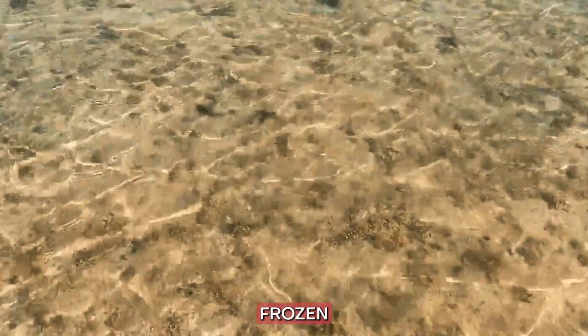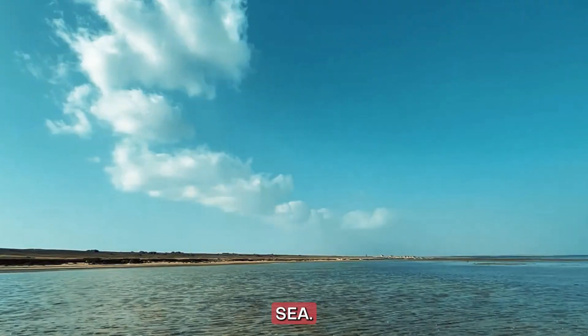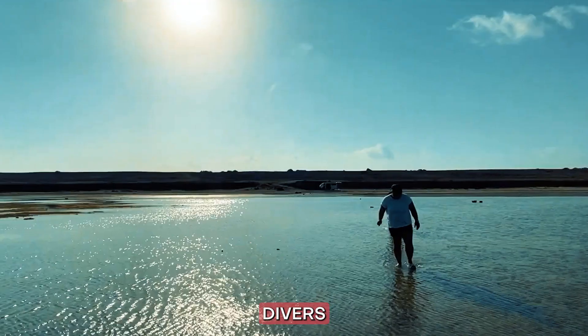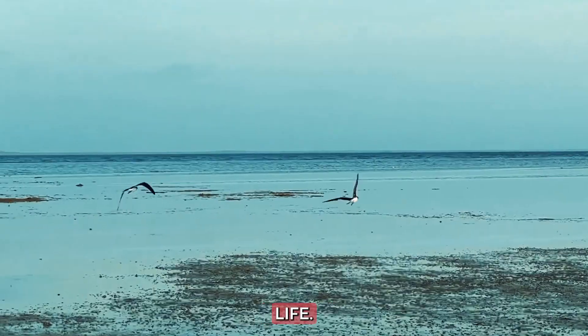Number 9: Farasan Islands. Let's set sail to the Farasan Islands, an archipelago in the Red Sea. These islands are a paradise for nature enthusiasts and divers, with their crystal clear waters, vibrant coral reefs, and stunning marine life.